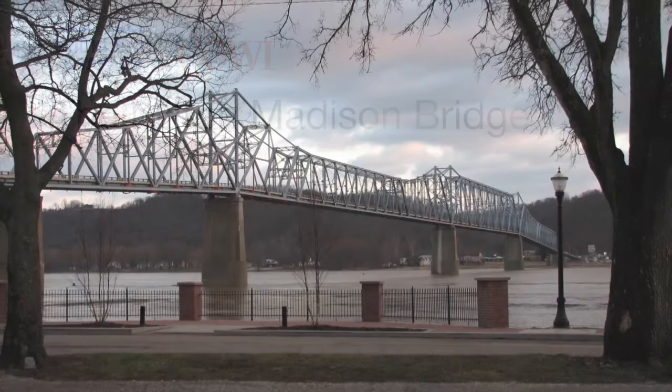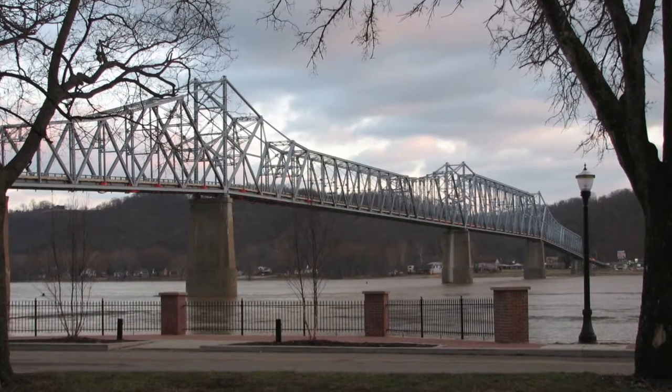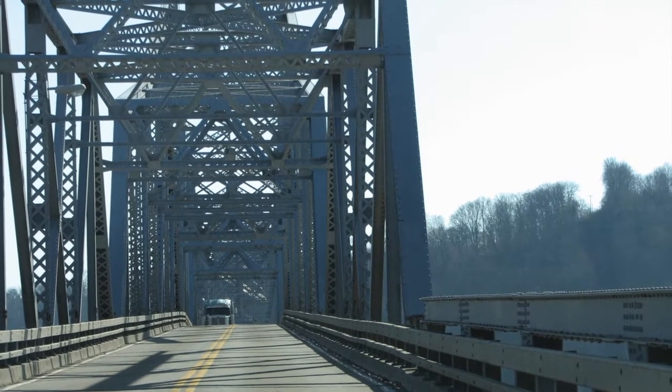The Milton-Madison Bridge crosses the Ohio River, connecting Milton, Kentucky with Madison, Indiana. The original 1929 bridge had two very narrow lanes, no shoulders, no sidewalk, and was expensive to maintain.